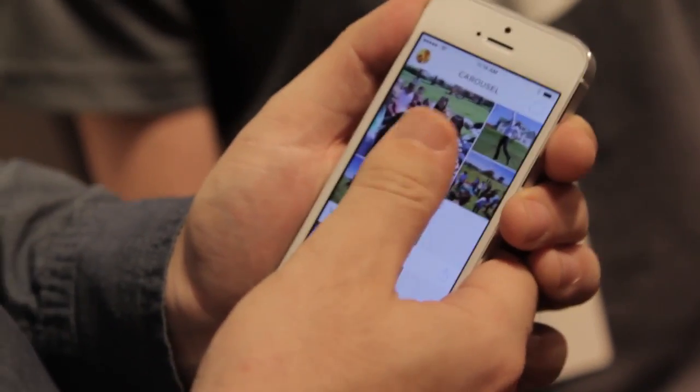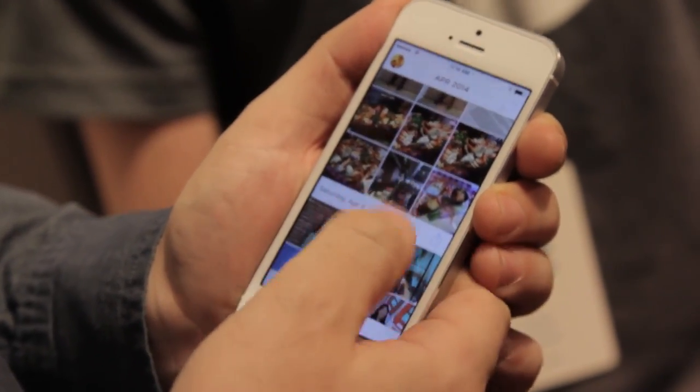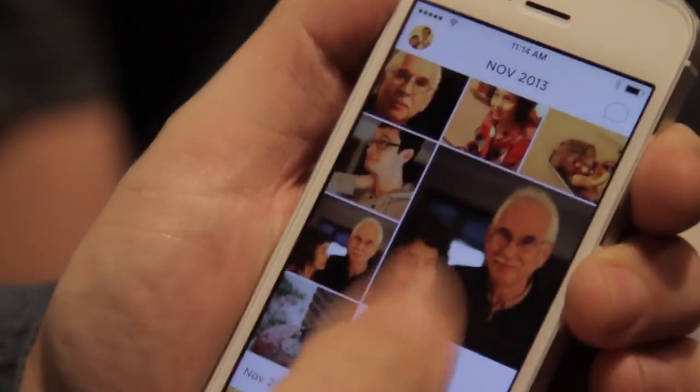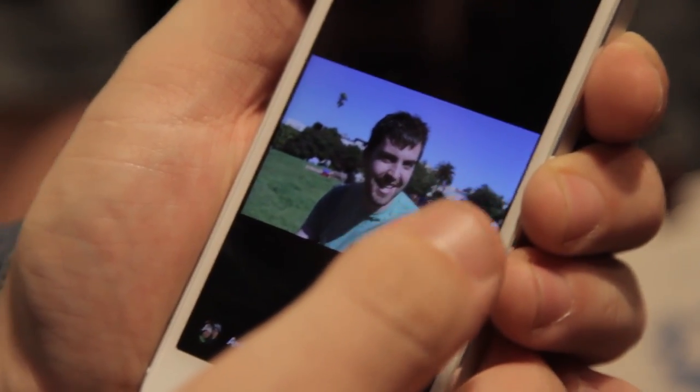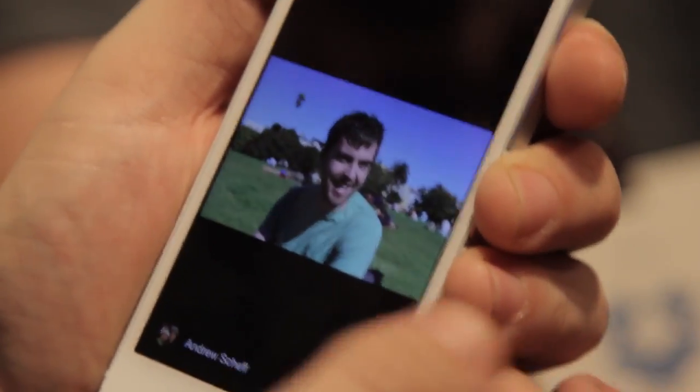Carousel automatically pulls in all of the photos that you've saved to your Dropbox, and the real design is for it to replace your camera roll on your phone. You can see you can scroll extremely quickly and all the photos are still there. At any point, you can tap a photo to pull it up full size and see it and make it come to life.